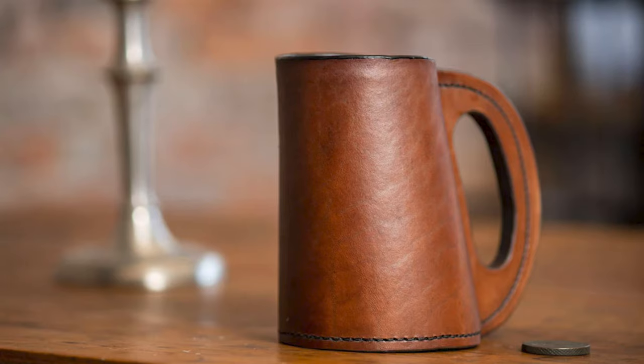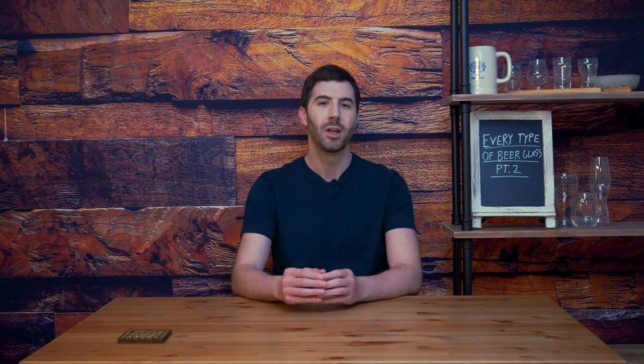Going far enough back in the past, you also had tankards made out of leather, which is an interesting material, but you've got to work with what you have if you're living in the 1600s. The rule for the tankard is it's basically a mug, but the default material for its composition is not glass — usually it's going to be metal or other things. Tankards are generally going to be collector's items, specialty objects, and you're not going to usually find them at bars and restaurants.